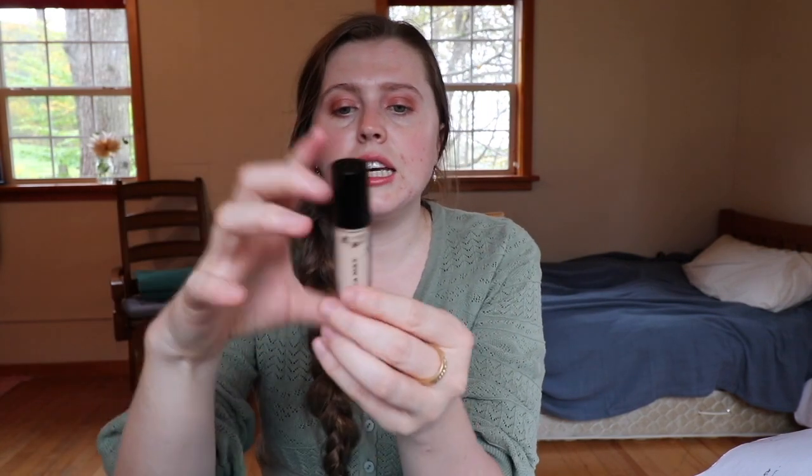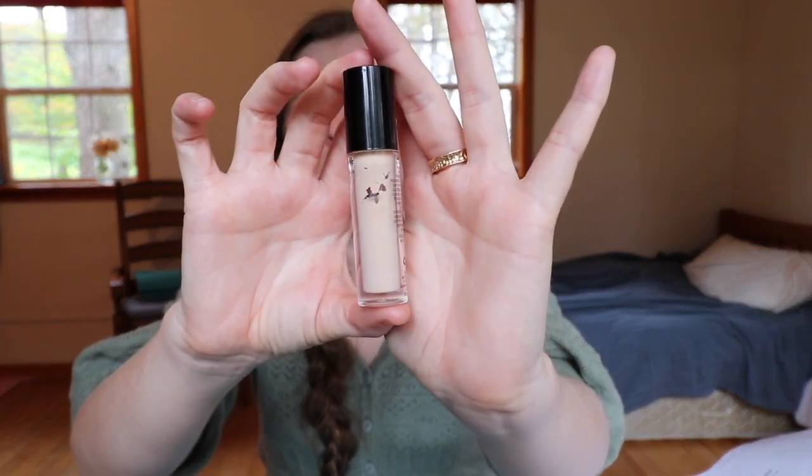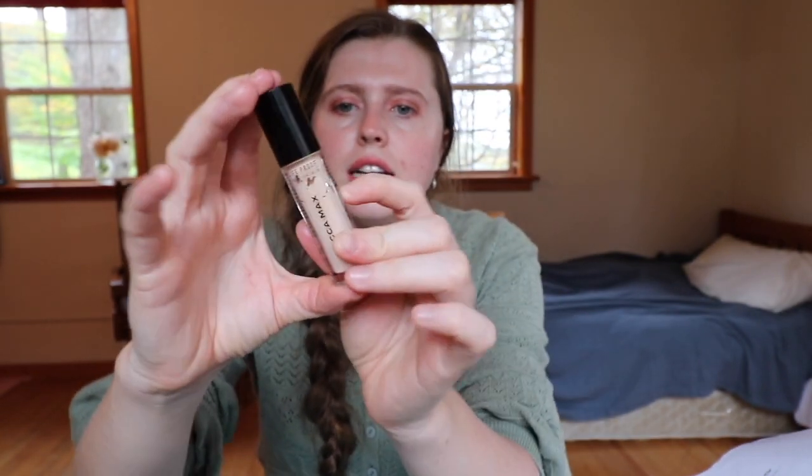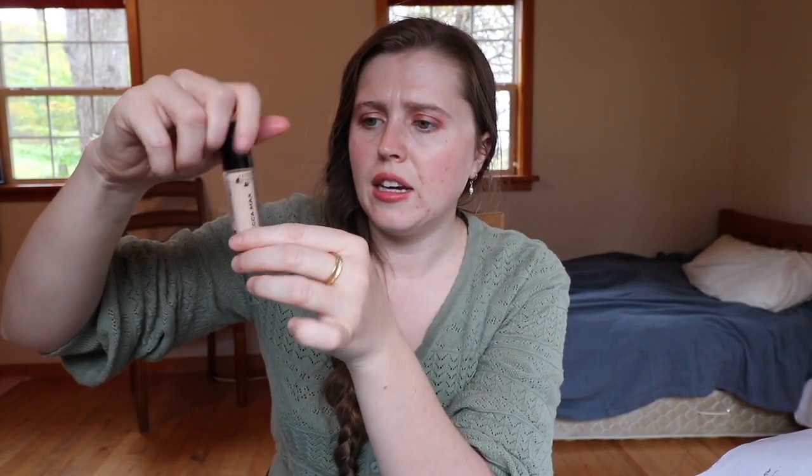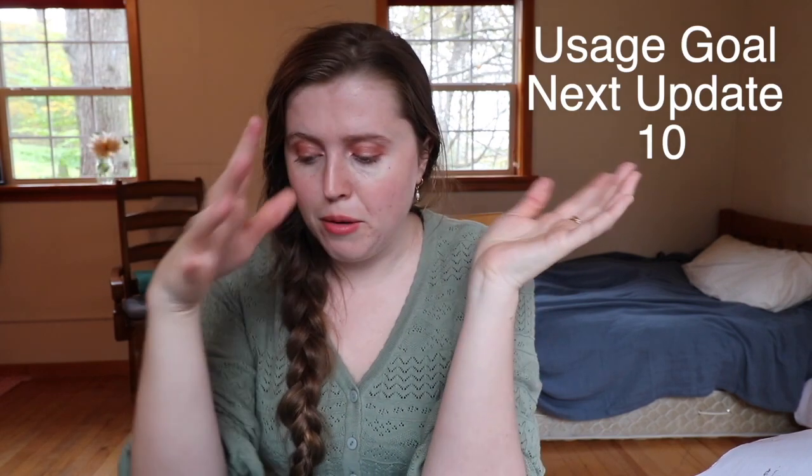The next item is the concealer — I probably used this less than 10 times, definitely not as much as the other items. I have my line drawn and I'm waiting for it to settle before I can see how much I've actually used. I'm going to start doing usage count goals now because it's hard to see the progress. For the concealer I'm going to say 10 times — for someone who doesn't really wear makeup often, that's a good goal for a month.